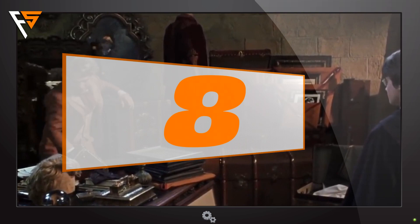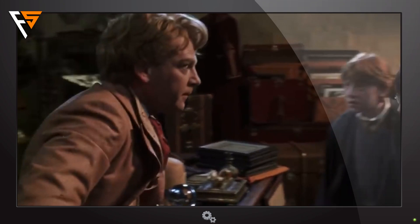8. Professor Gilderoy Lockhart has a wig, and he keeps it on his desk. When we see it in Harry Potter and the Chamber of Secrets, we take into consideration the fact that the teacher is in fact bald.